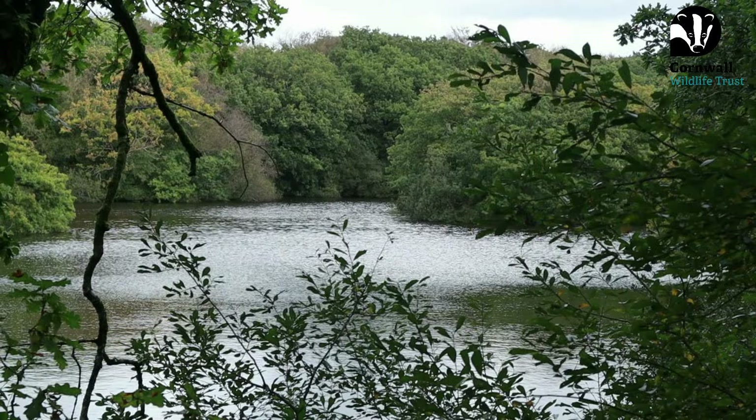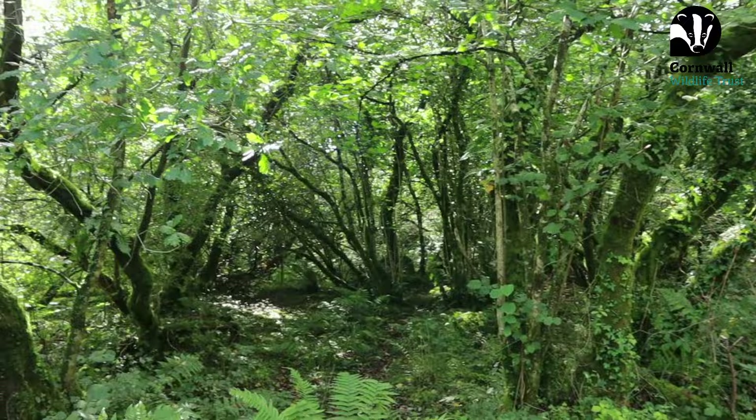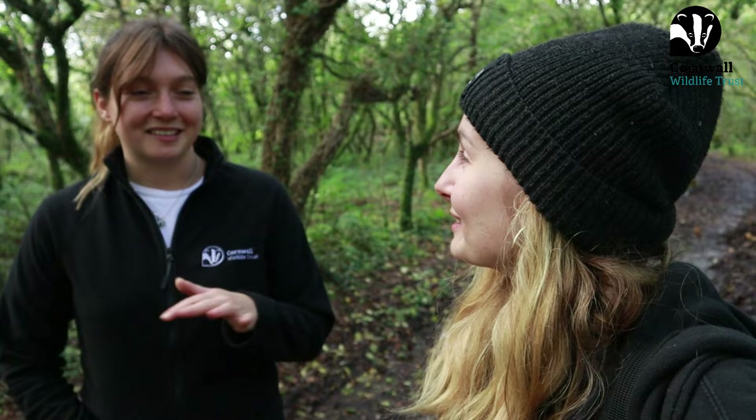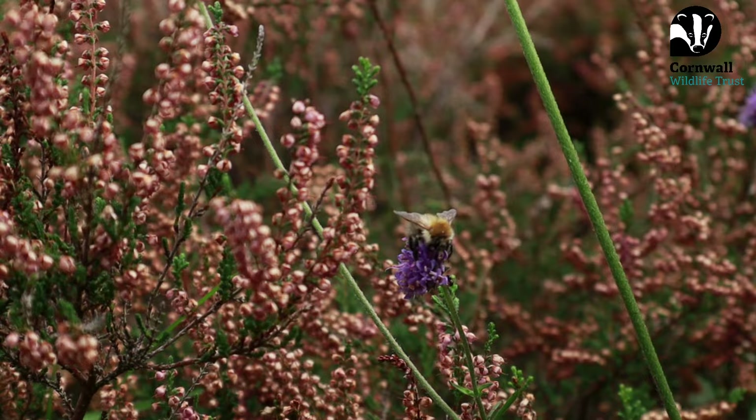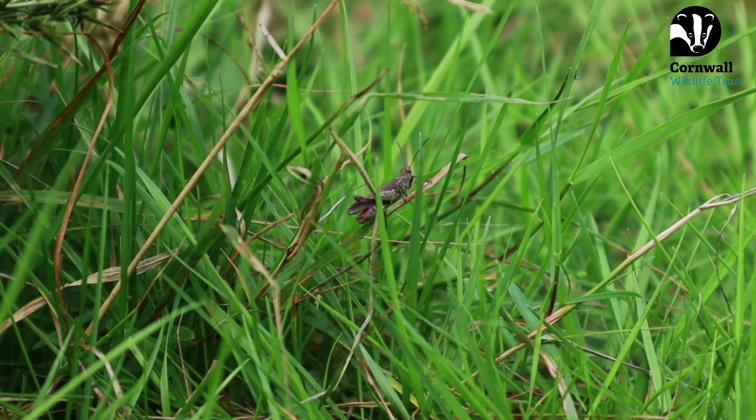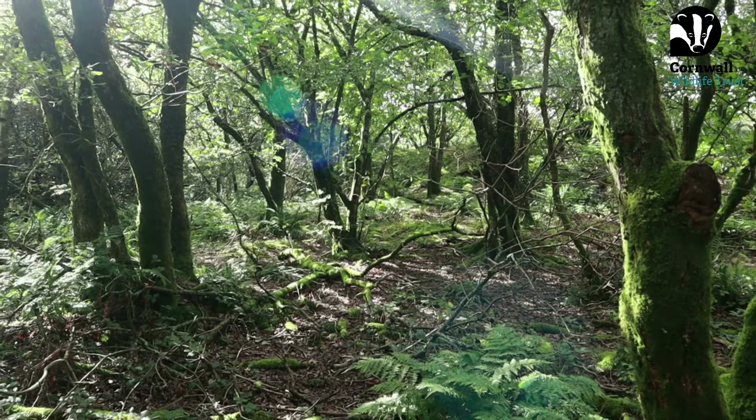I'm Lauren and I'm the Beaver Officer for Cornwall Wildlife Trust. I've been in post about three months now and my job is to prepare for a wild release beaver licence. This is Hellman Tor Nature Reserve — it's a complex of about six or seven different nature reserves across 300 hectares, amazing habitat. My job is to prepare the licence application to get beavers released onto the site, which is quite a long process.